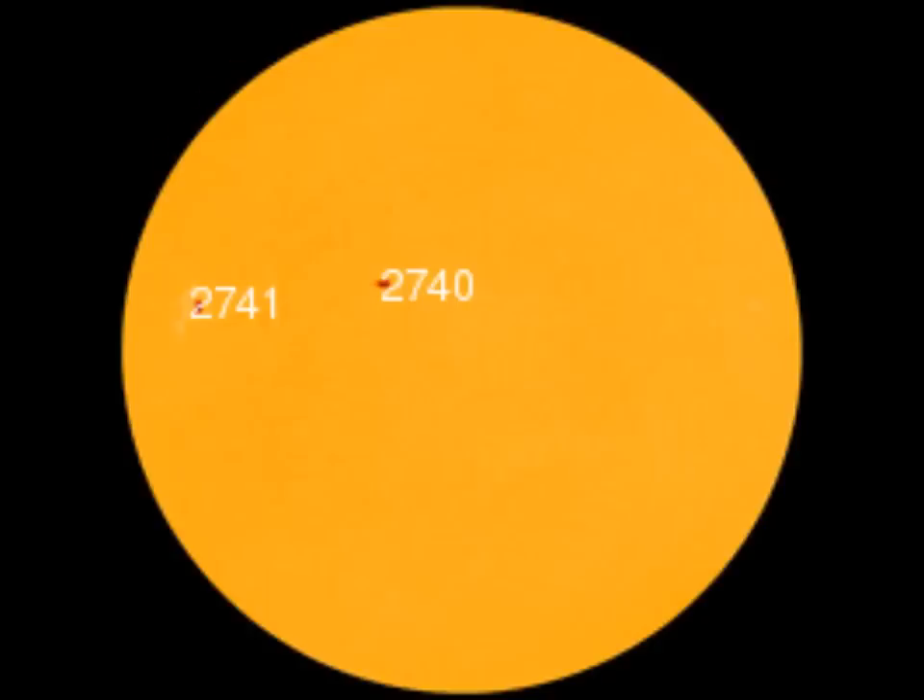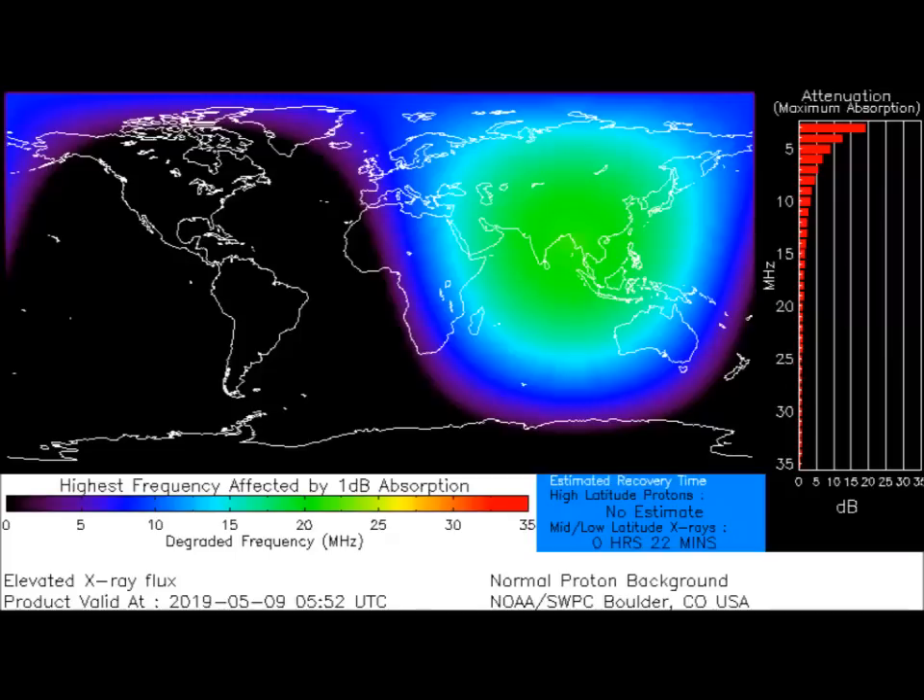Radiation from the flare briefly ionized the top of Earth's atmosphere, causing a brownout of shortwave radio over Asia and the Indian Ocean. Frequencies affected were mainly below 20 MHz. Ham radio operators and ships at sea using shortwave transceivers may have noticed the disturbance on May 9th around 5:50 UT. The map shows high-frequency interference above India, China, and Mongolia.